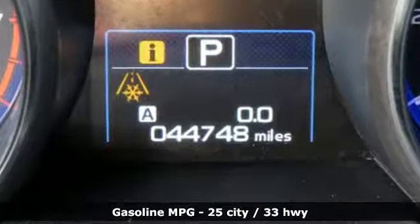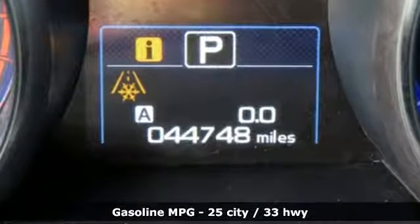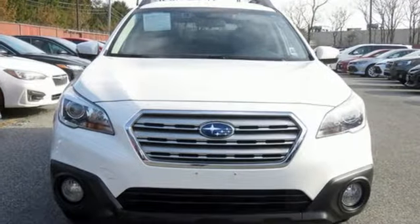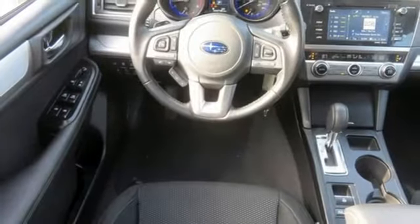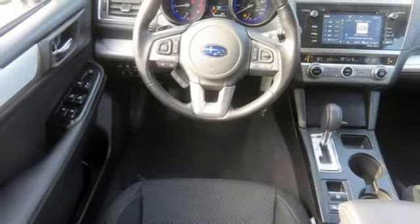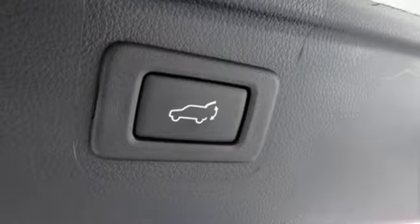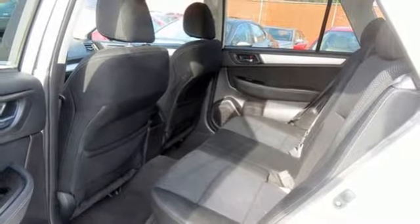Streaming audio, power heated mirrors, dual zone climate control, wireless phone connectivity, front heated bucket seats, continuously variable automatic transmission, active grille shutters, gas pressurized shocks, and in-line four-cylinder engine. Capable, safe, Subaru.